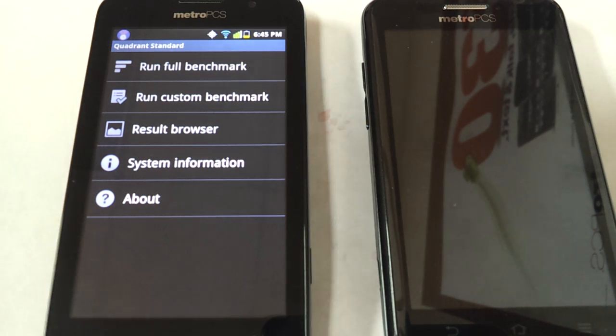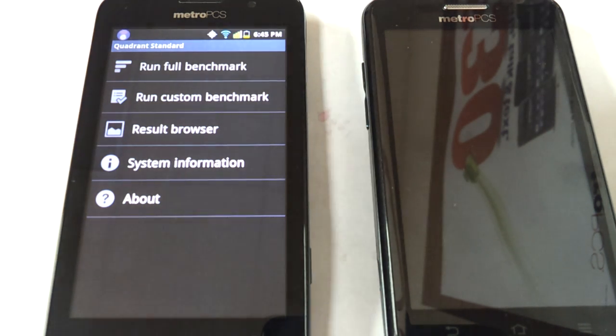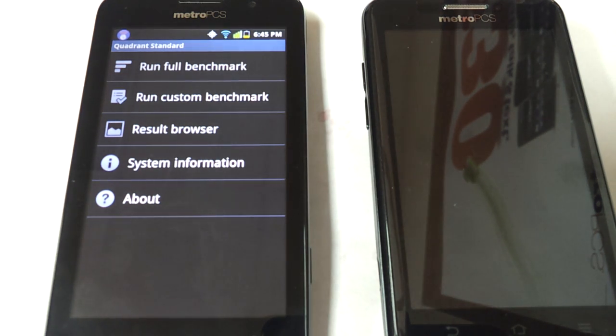As you can see, the network failed on the Coolpad even though it has full bars of Wi-Fi. I would run this test again, but just take my word for it — the ZTE Avid absolutely blows the Coolpad out of the water. The Coolpad usually scores around 1,100 to 1,200 at best.